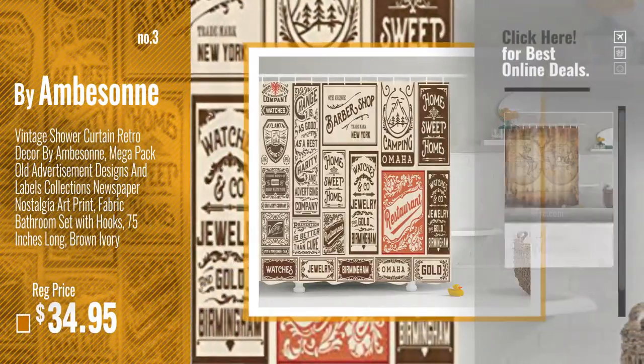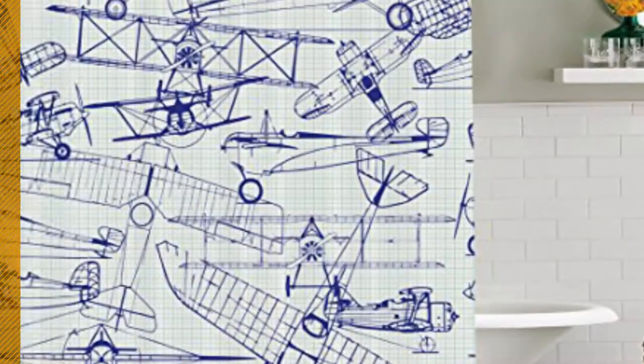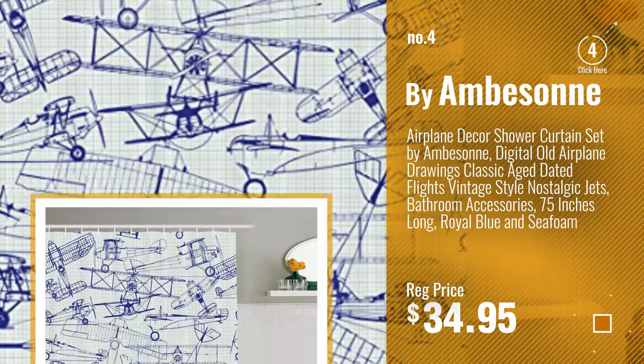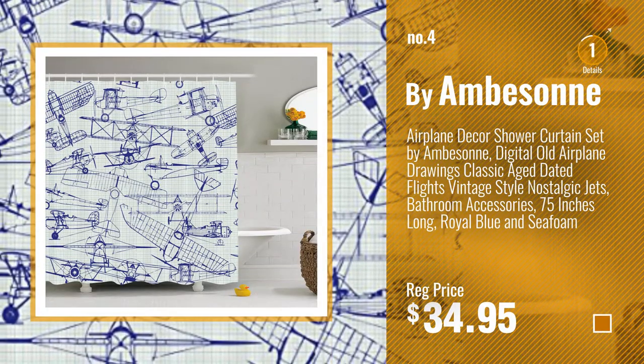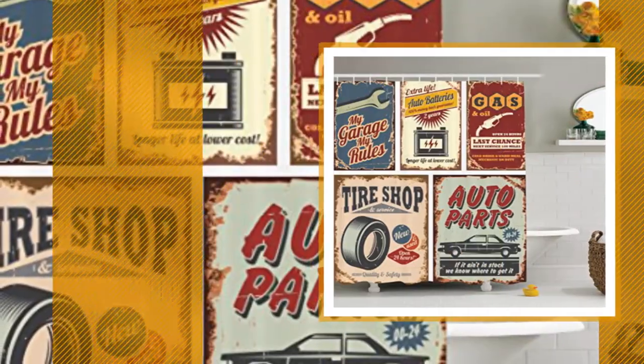Just click this circle in the corner. Number 4, number 5, also by Emberson.